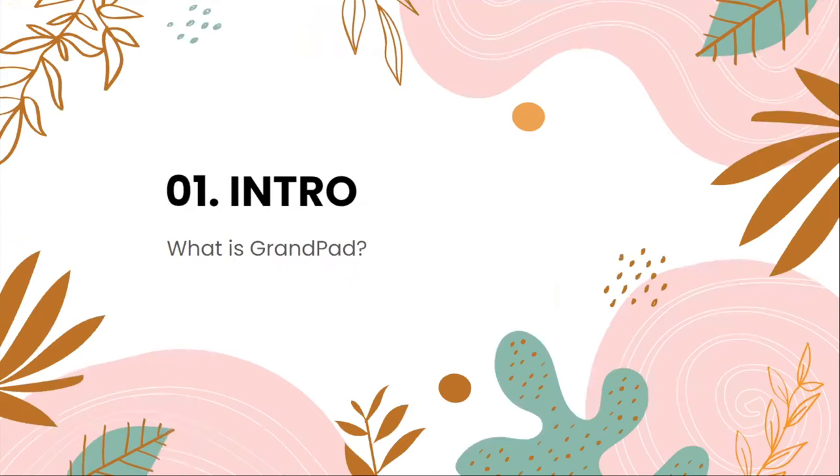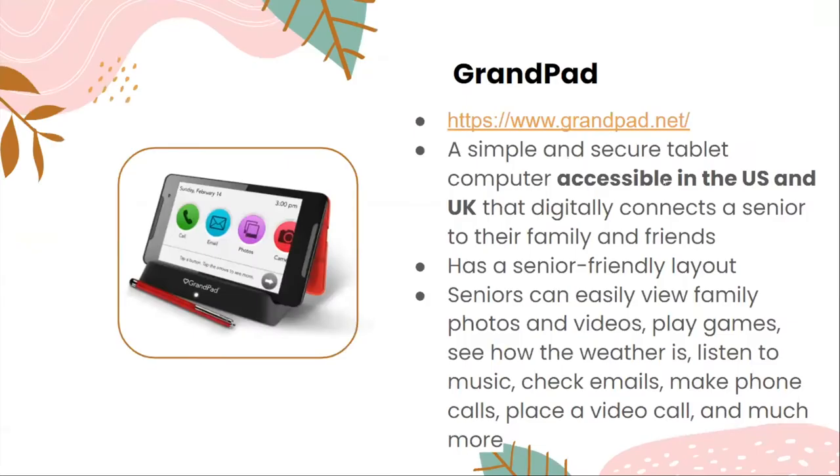So what is GrandPad? GrandPad is a simple and secure tablet computer accessible in the U.S. and U.K. that digitally connects a senior to their family and friends. It has a senior-friendly layout, and seniors can easily view family photos and videos, play games, see the weather, listen to music, check emails, make phone calls, place a video call, and much more. It basically has many functions that you would think a normal electronic device would have.